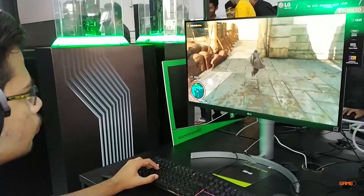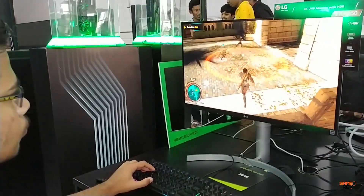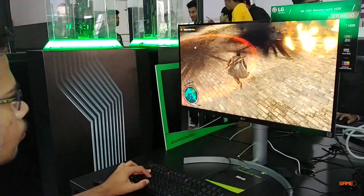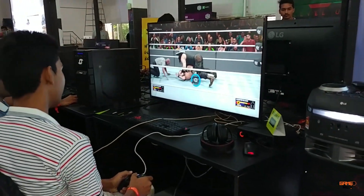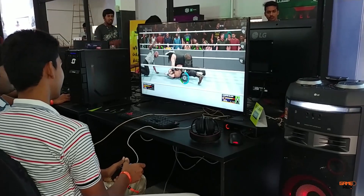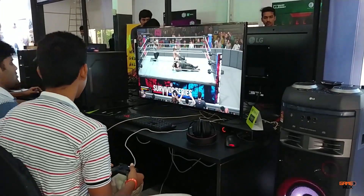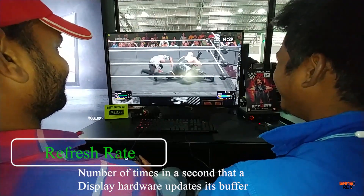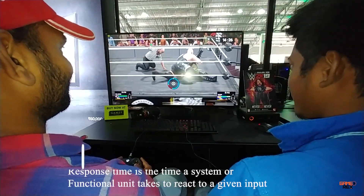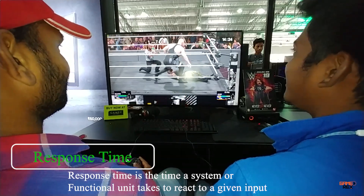As a casual gamer, we all ask ourselves why do we need a gaming monitor. The two most important aspects of a monitor for gamers is the refresh rate and the response time. The refresh rate is how quickly the monitor draws the images on the screen, and the response time is how quickly the pixels can change color.